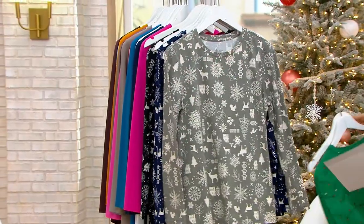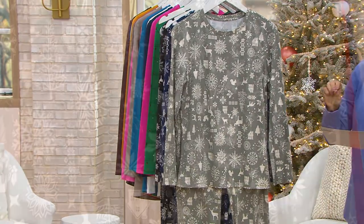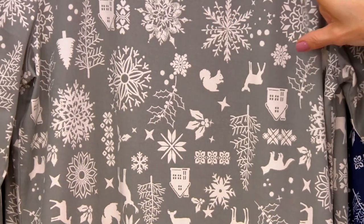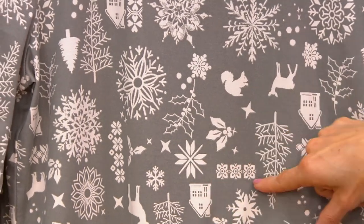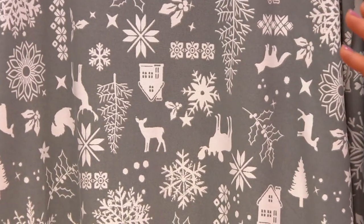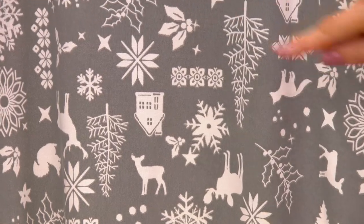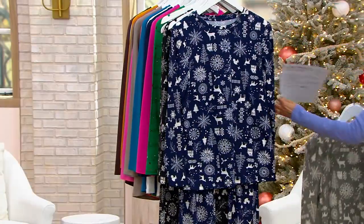Then there's another print, and you're going to see this print in three different colorways. It's called Woodland. Here it is in our gray option. You know how many people decorate with those little white snow houses for the holiday season — you've got that, you've got trees, you've got little snowflakes. But what you also have, which you might have seen, is a squirrel. You even have your mistletoe.